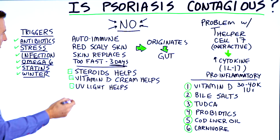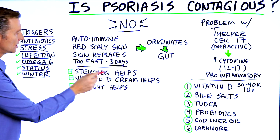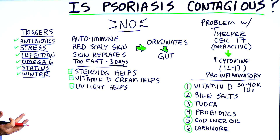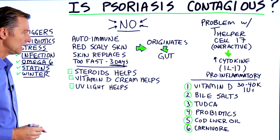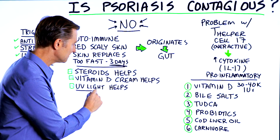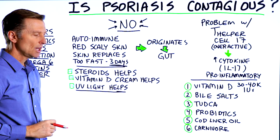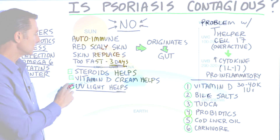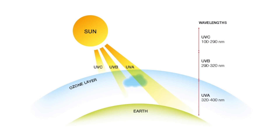I wonder why that is. Well, if we take a look at some other clues: steroids do help and are part of a treatment that a lot of doctors recommend for psoriasis — problem is there are side effects. Vitamin D creams do help, and so does UV light. What does UV light do? It's a therapy directly on the skin, and also certain UV frequencies can increase vitamin D in the body.